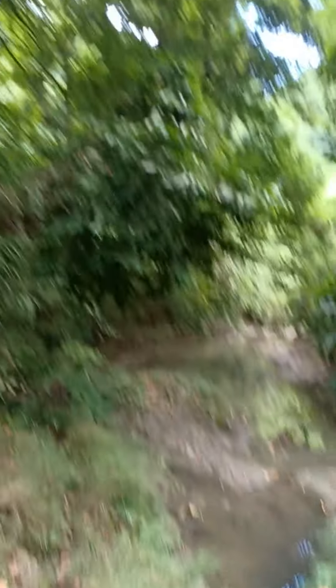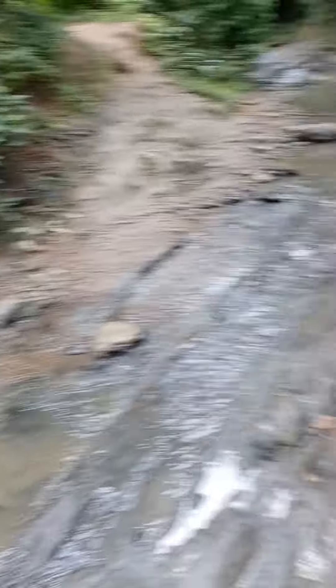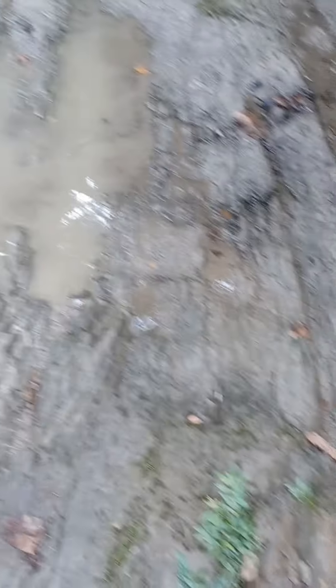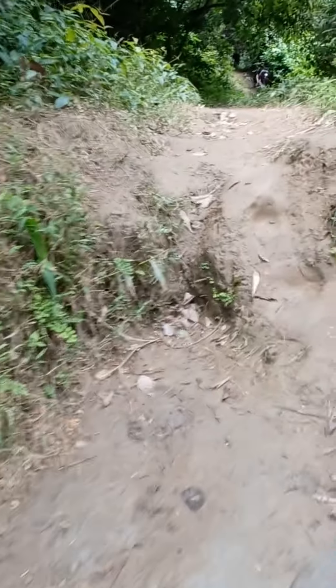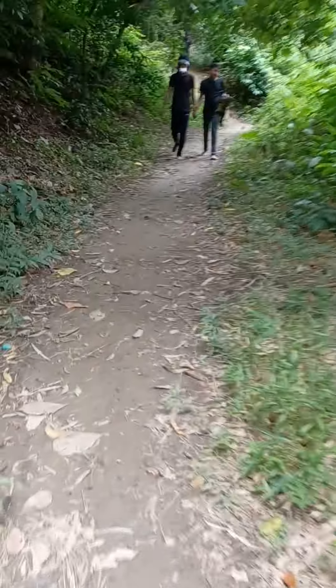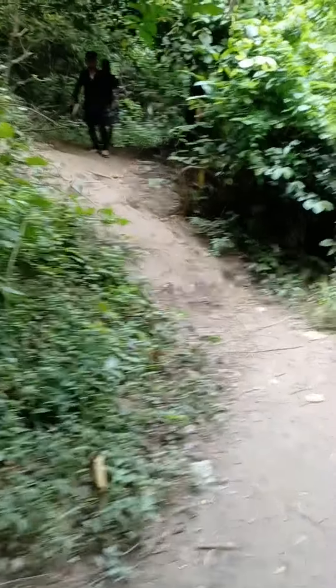There we found a canal we have to cross — it is very slippery. The water is very clear. The forest is very deep and very dangerous. We found people coming back from the waterfall.